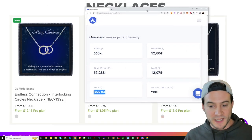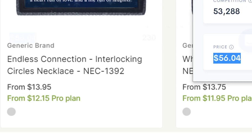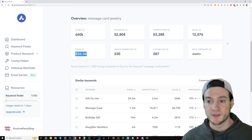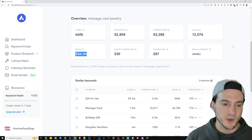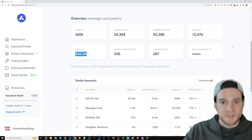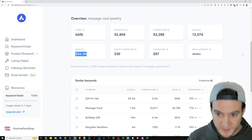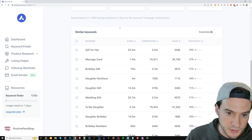With the Pro plan, the average fulfillment cost for these pieces is around $12 and change, so even with Etsy fees and free shipping you're making really healthy margins. People who sell print on demand jewelry would probably recommend starting around $25, then increasing to $30 or even $35 depending on how many units you're moving. You can also scroll down in Allura to see additional keywords to include in your listings.